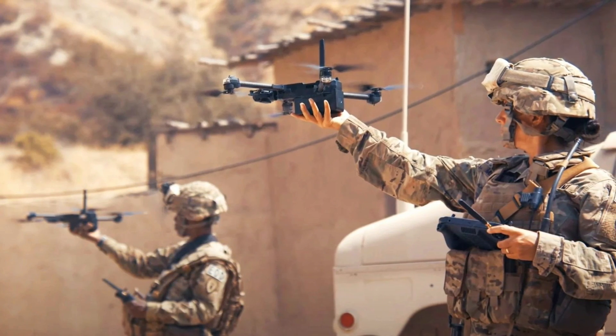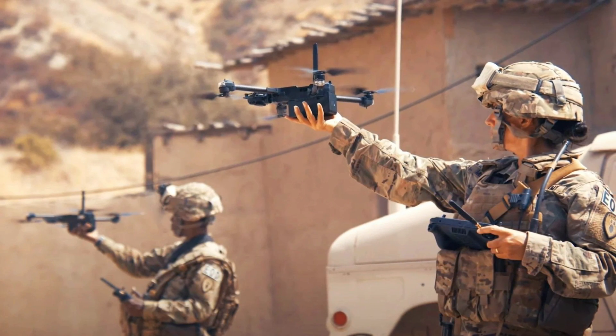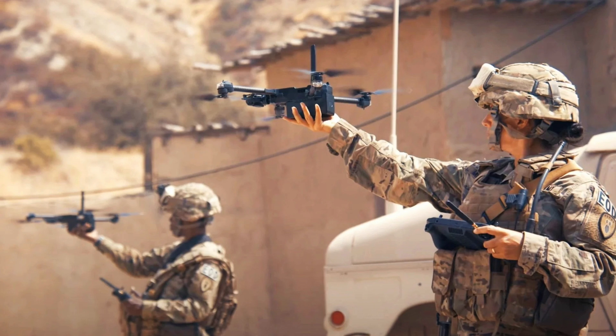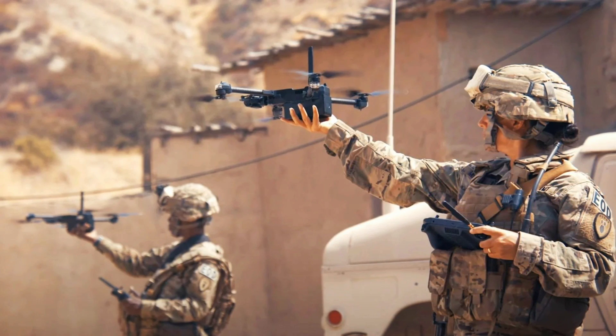"I can't wait to use these on full mission profiles to see what it can really do." The U.S. Army Unmanned Systems Office planned to field 480 more RQ-28As by 2023.